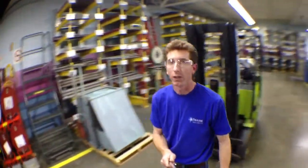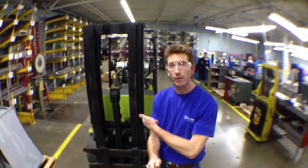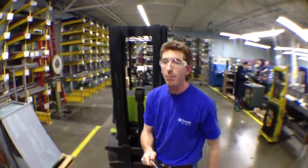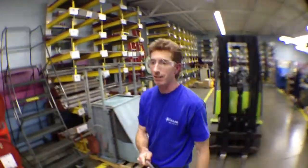Right now I'm in the warehouse here, and we've got a sport lift here. It sort of sits in the middle of everywhere. It's in the way a lot of the times, but it's very useful — we need this constantly throughout our day.